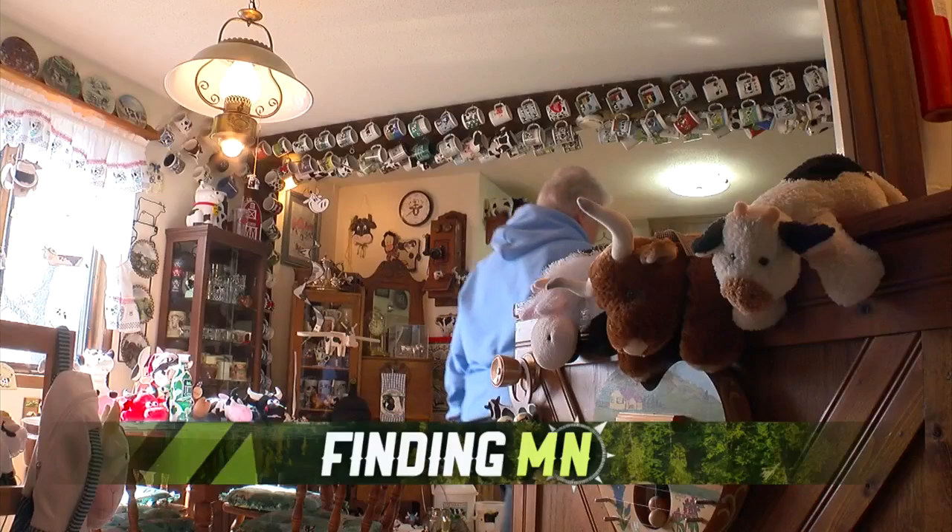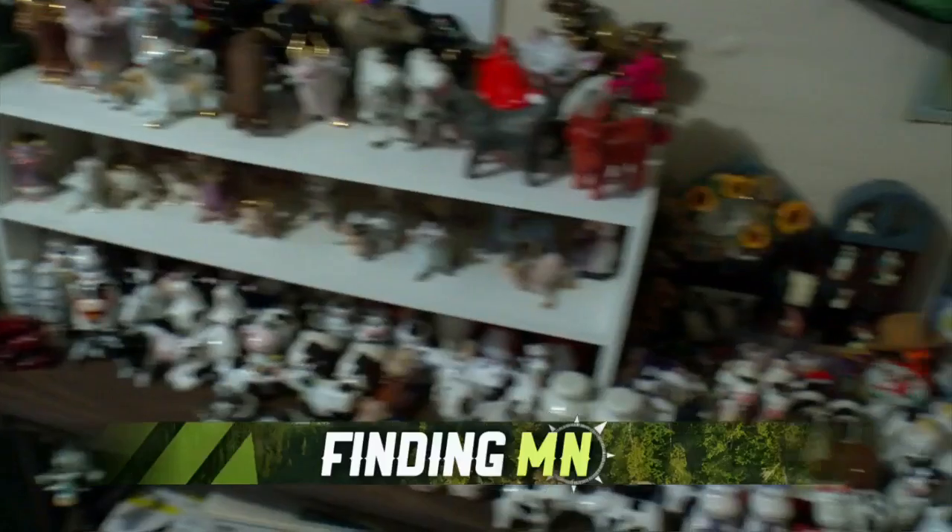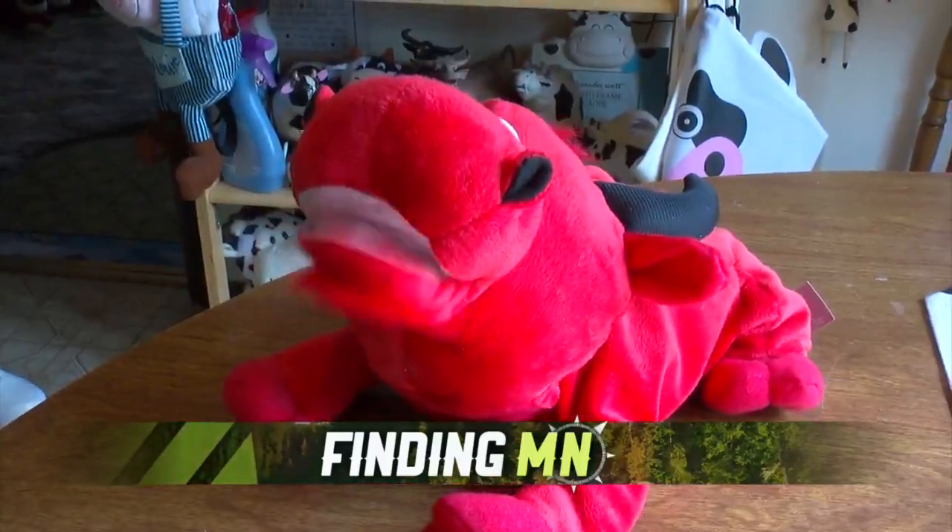Minnesota is home to the largest ball of twine, the biggest gingerbread house, and now the largest cow collection in the world. Ruth Clasner's collection fills her home in Bernadot, Minnesota. It started with one cow figurine and over the years has grown to more than 16,000.